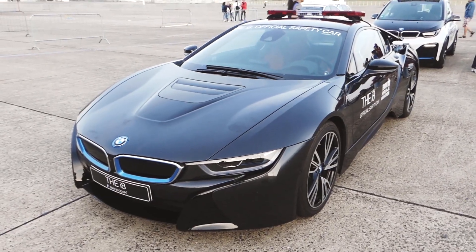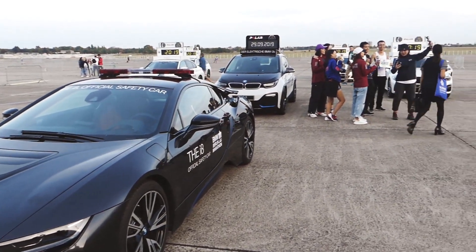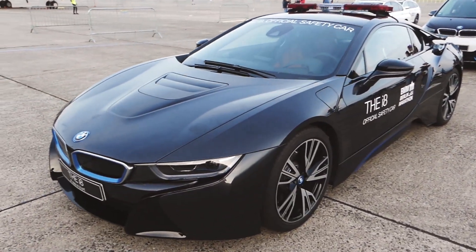BMW is using electric cars as the official cars. Looking nice and slick.